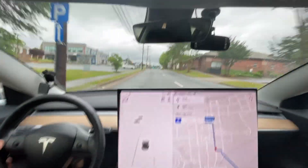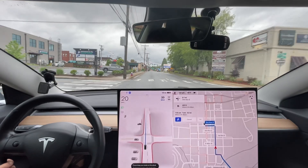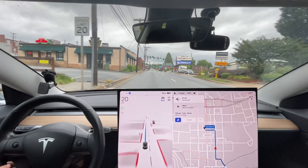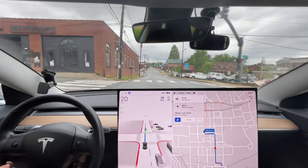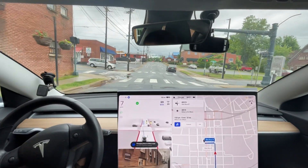It decided to go straight again. Last time it did that it thought it was in the wrong lane or something. This version has a definite issue — that's the third time that's happened where it just gets into the wrong lane. Unfortunately, this version was not better than the previous one when it comes to this particular route.